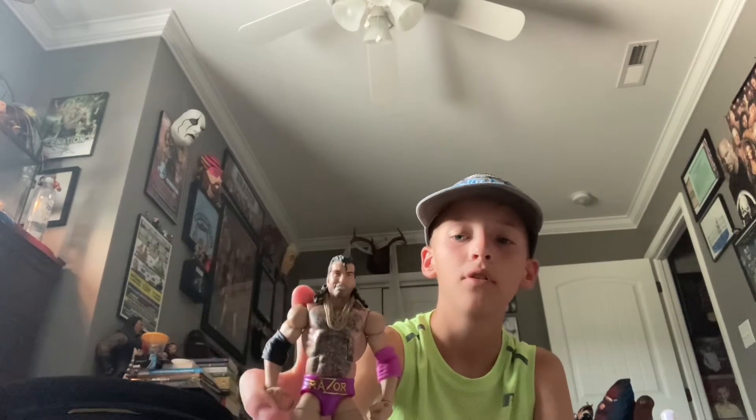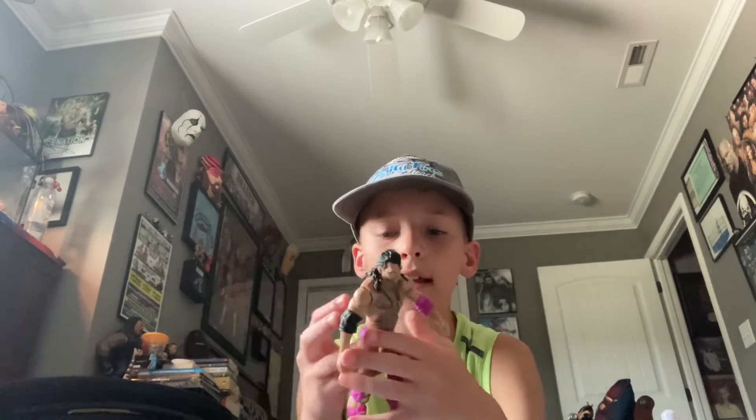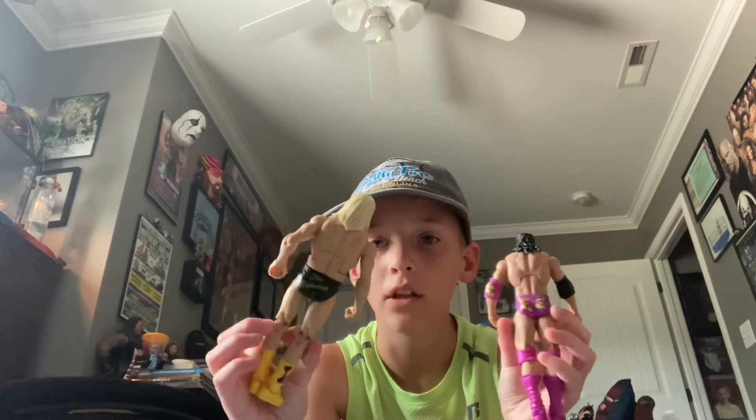I also got a Scott Hall figure — it was the blue version, but my dad traded me for the purple version because that's how I remember Razor Ramon. Very cool head sculpt — this is the old one, very popular. It's got the very hairy chest like all his figures, which he did have, and then the gray trunks with what I guess are money signs — honestly looks like little cinema tickets in my opinion.